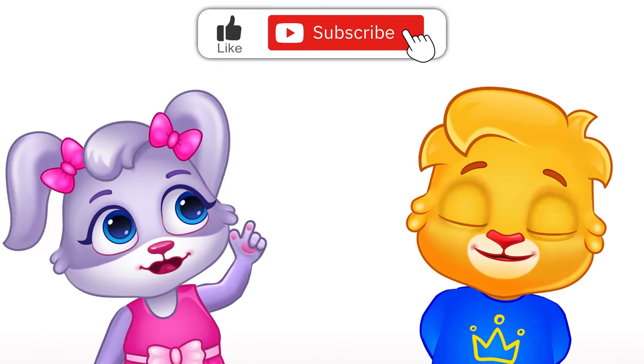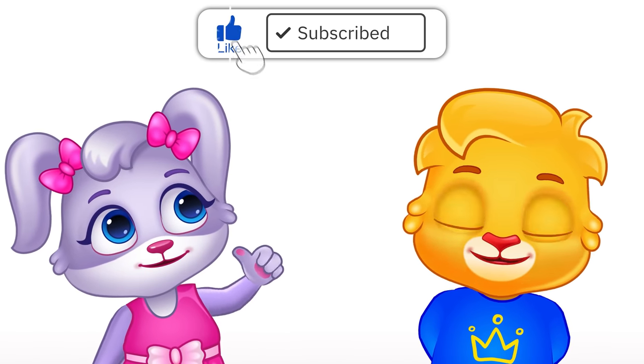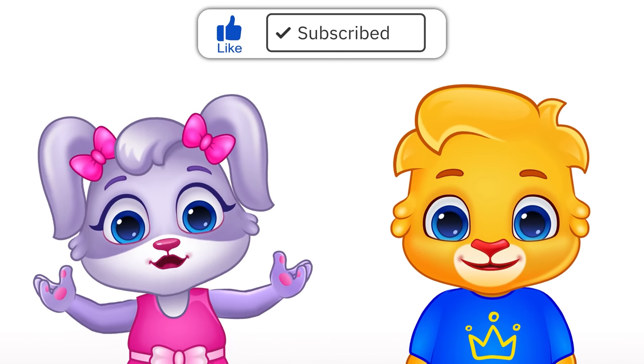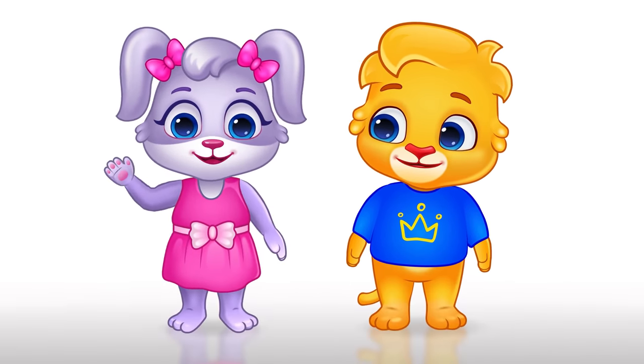Rats live in holes. It really, really, really helps to recommend our video to other parents on YouTube. Bye-bye!